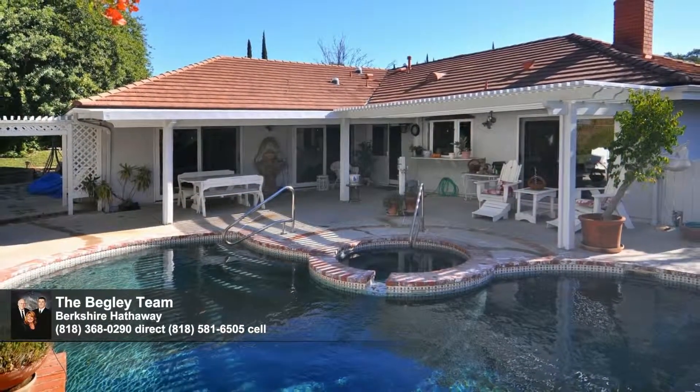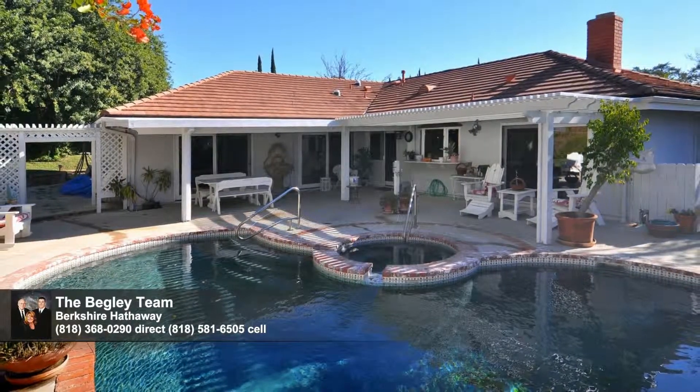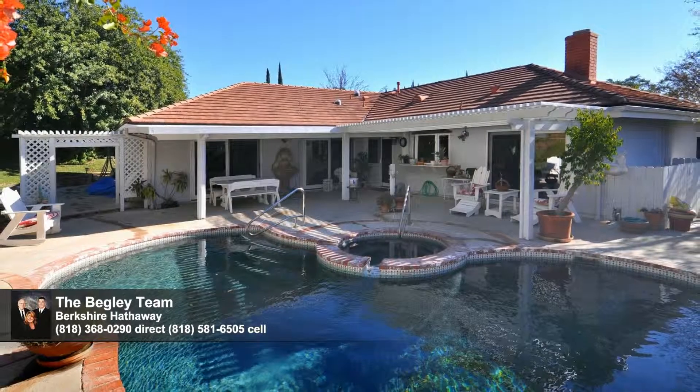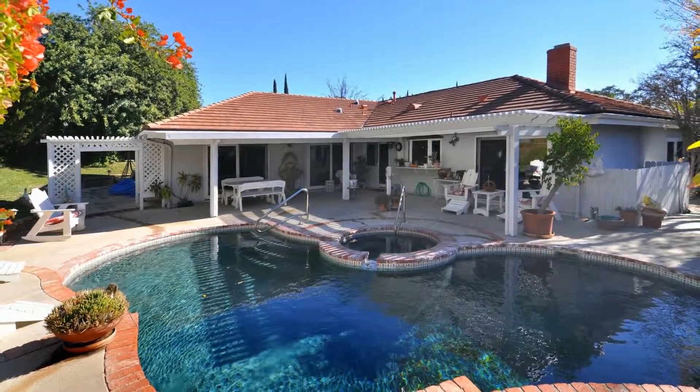Set in a terrific school district within walking distance to Mason Park and close to Freeway 118, shopping and restaurants. For lasting comfort and enjoyment, this is the one. Welcome home.